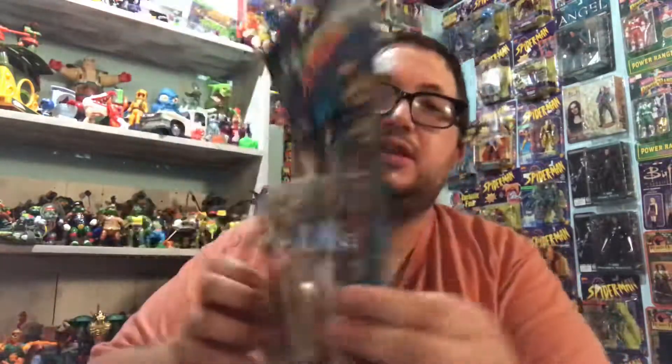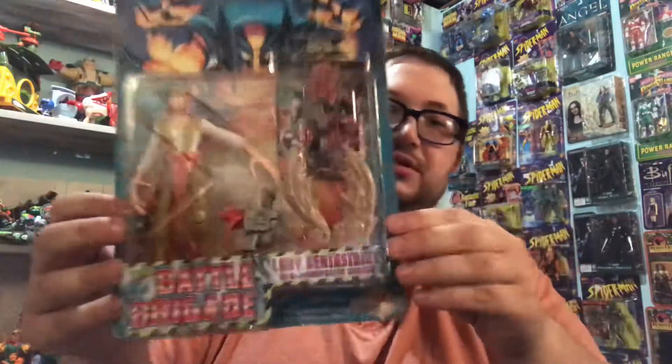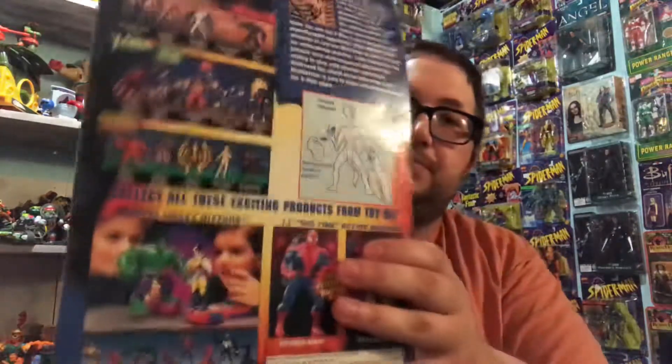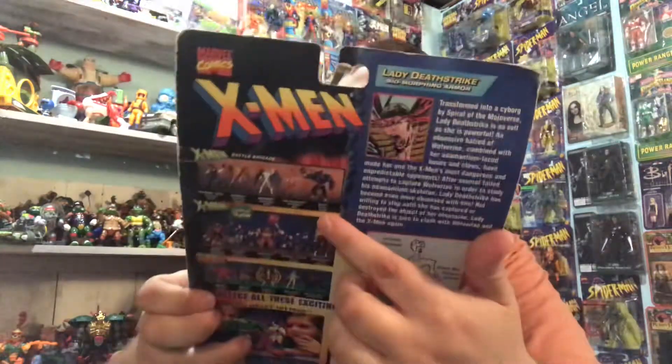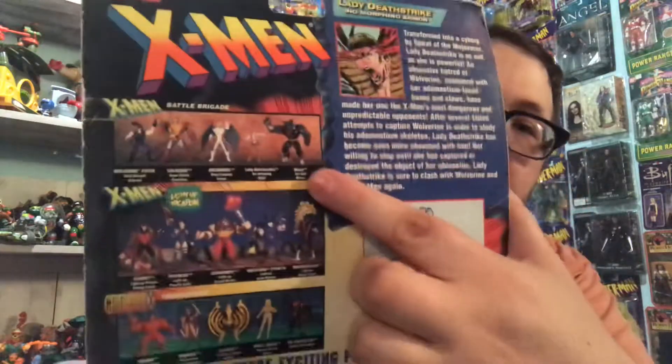Now let's move to X-Men. We got Lady Deathstrike. This one is warped a bit, but it's one I've been wanting. I think I paid $8 for it — maybe I overpaid — but it's a figure I've been wanting to go with my Wolverines. On the back there are a couple figures in this line that I want: the Beast Psi-Tech Blaster, which I had as a kid, and the Light-Up Weapon Action Juggernaut, because I had that as a kid too.